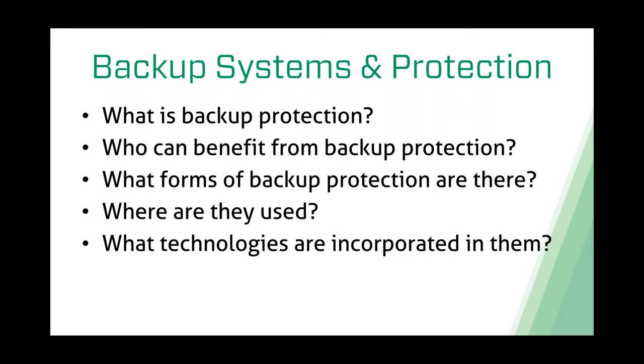We're also going to touch on who can benefit from backup protection—whether it's a contractor, homeowner, or facility maintenance person. We'll cover what forms of backup protection exist, whether it's sump, sewage, or effluent. Not all applications can use the same type of products. We'll cover a variety of different things from pumps to alarms to panels and controls, where they're used, and what new technologies are incorporated in these products.